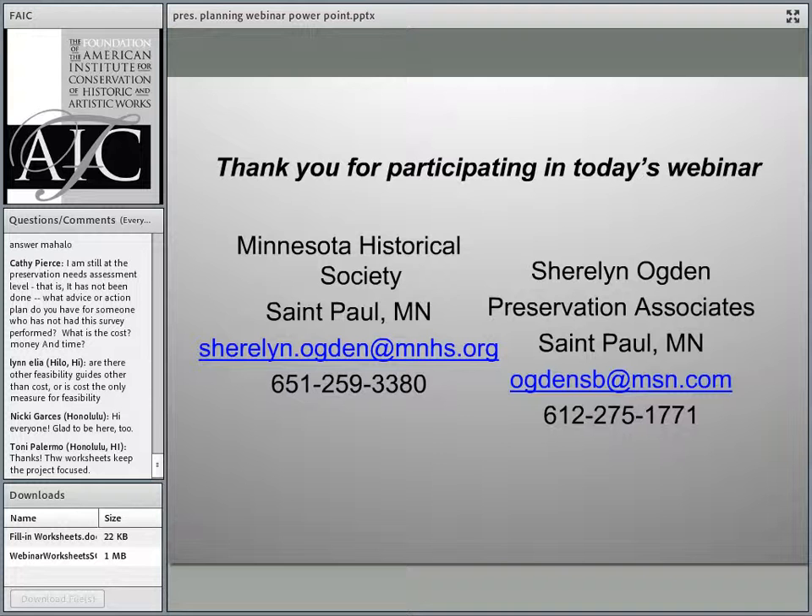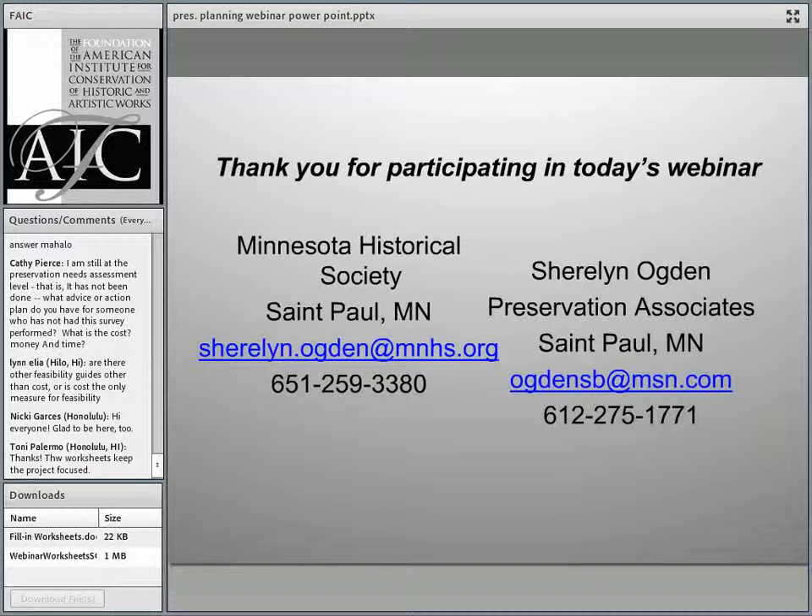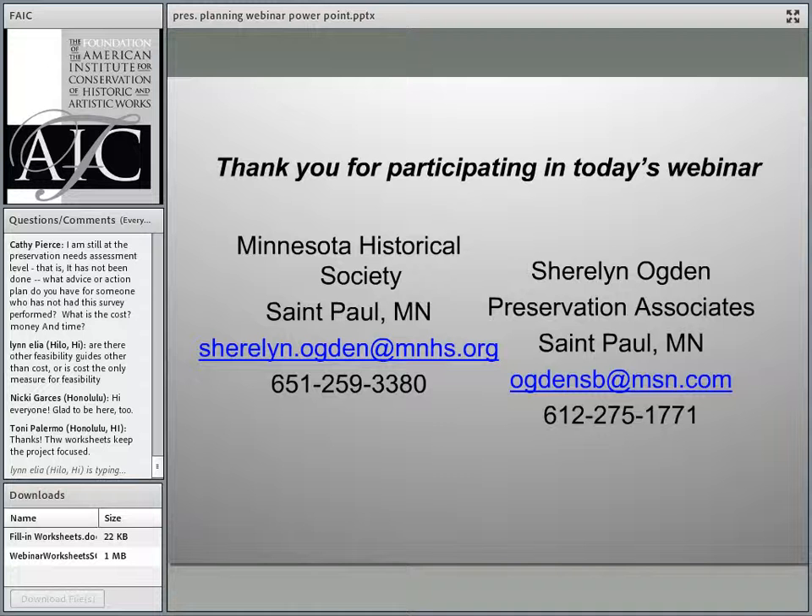The next question: does the list of accomplishments help with grant applications? Absolutely. Funders see that you are able to use your resources to accomplish substantive activities and make progress toward your goals. It shows that you are responsible and will make good use of the funding agency's resources.